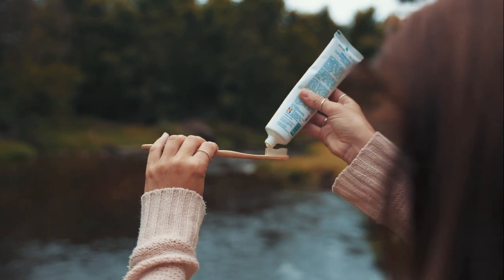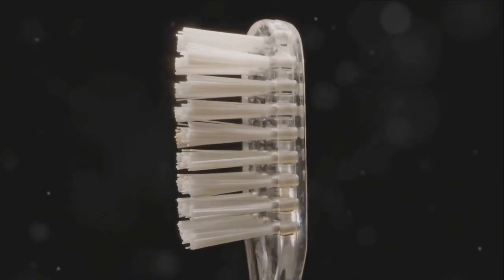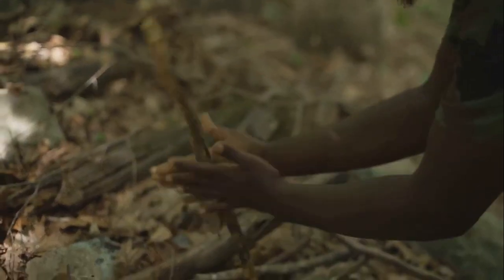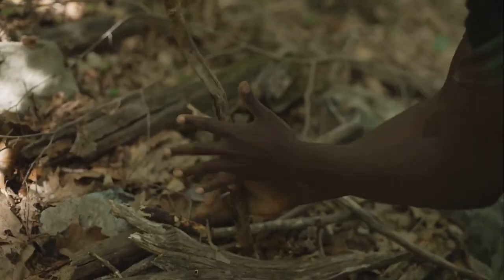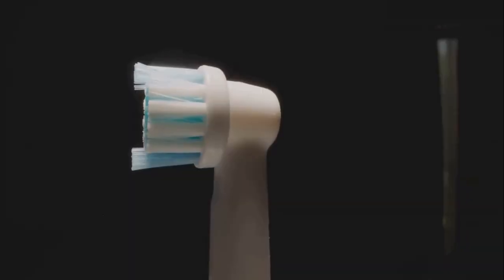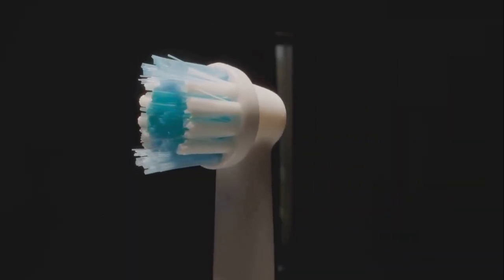Have you ever stopped to think about your toothbrush? This small everyday tool has a long and surprising story, from innocent sticks to space-age inventions. Let's take a look at the amazing evolution of the toothbrush, from twigs to technology.